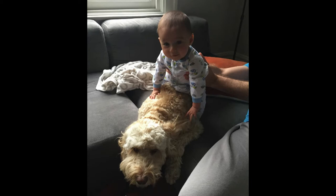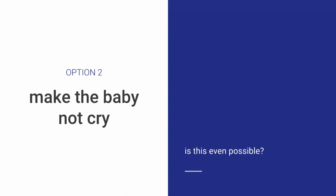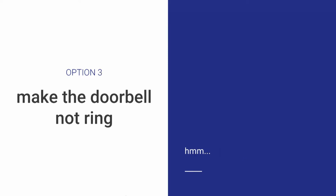So I was thinking, what could we do about this? The first option is we could make the dog not bark. That's actually really hard — it's like a protective instinct, you can't really train that out of them. The second option, you could make the baby not cry. If anyone has had luck with this, come and talk to me afterwards. Again, really hard. And the third option: we could make the doorbell not ring. I'm a software engineer, so this seems like a technical problem. Finally, we're on the right track.